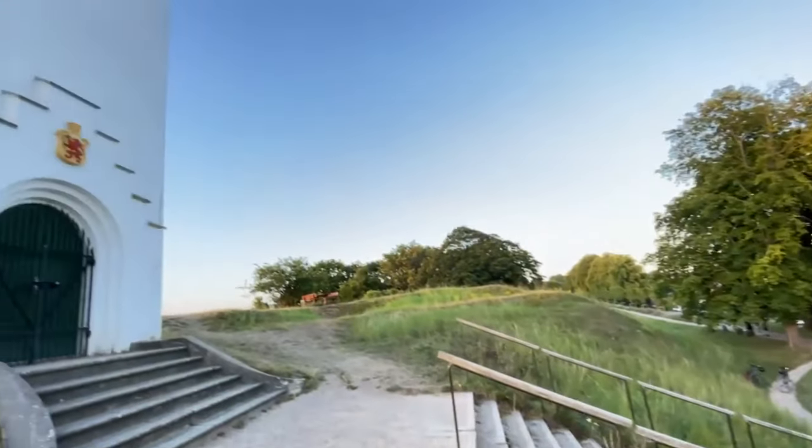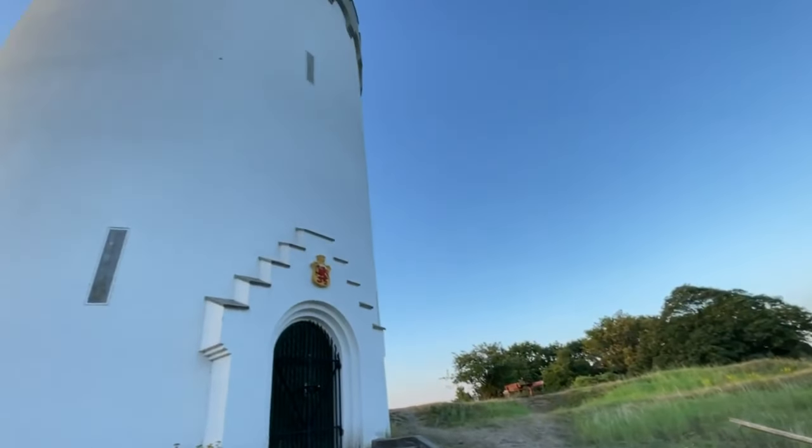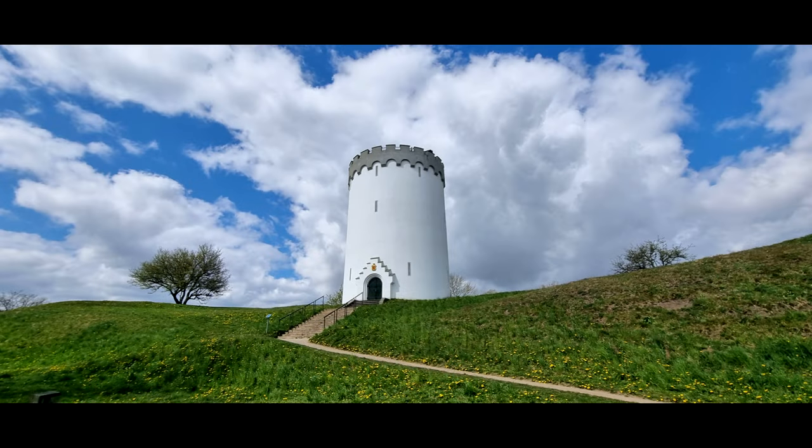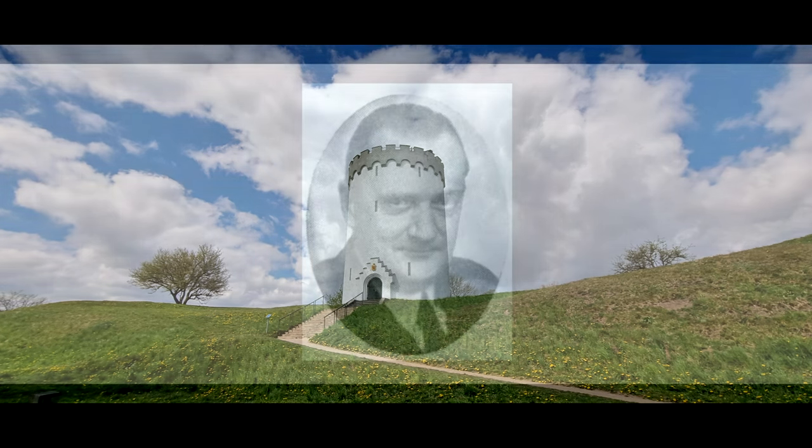The water tower originally contained about 445,000 litres of water. The function of the water tower ceased in 1994. The water tower was designed by the architect Gunnlach Pürssen, born 1868, died 1960.